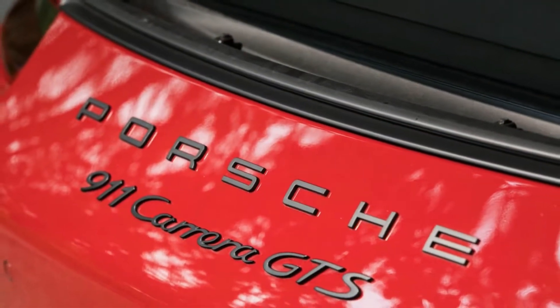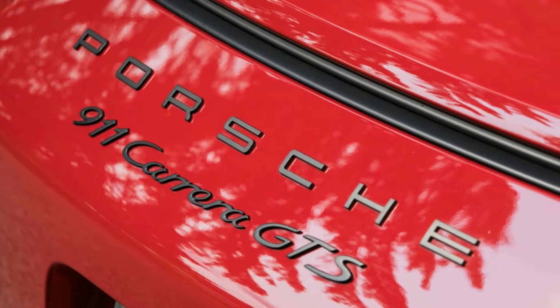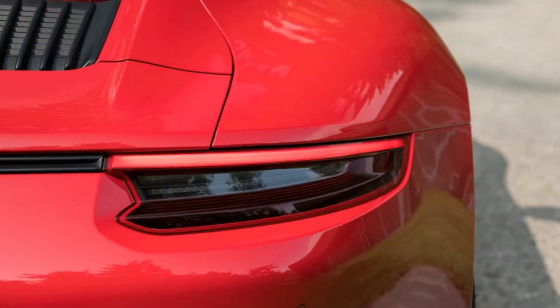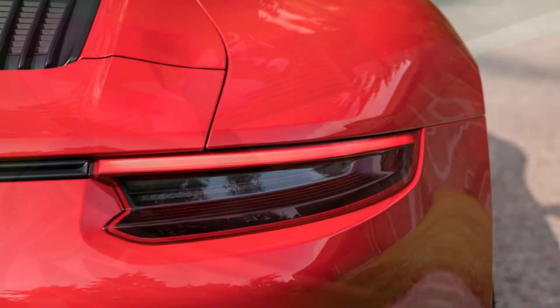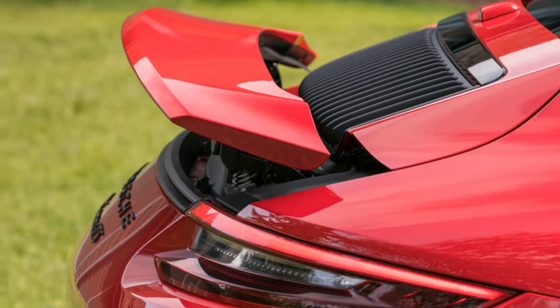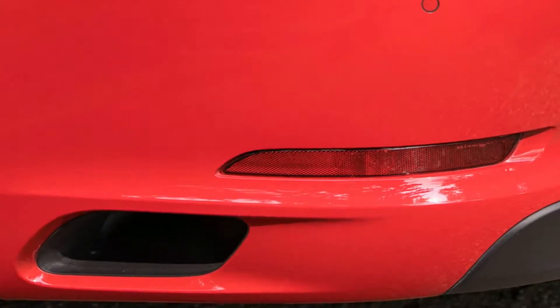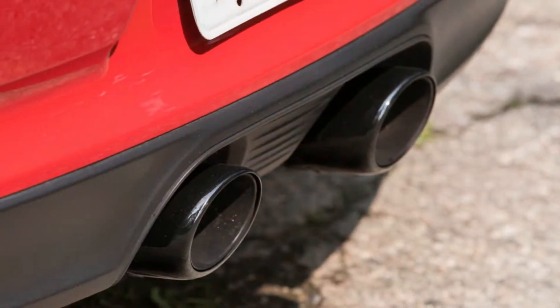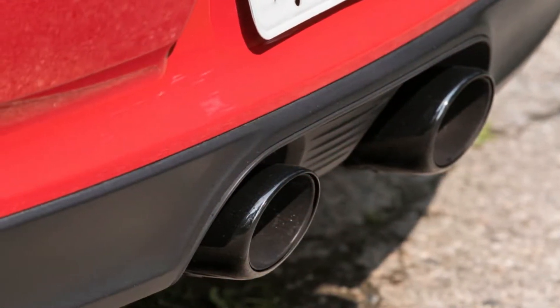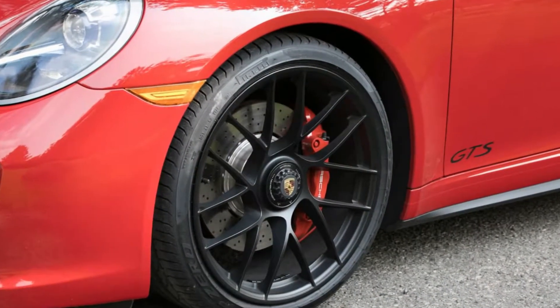The GTS with the dual-clutch PDK automatic blurs to 60 mph in 3.0 seconds flat. Still, speed comes in great gobs, the digital speedometer adding numbers in clumps of 3, 5, 7 mph. The sound from the sport exhaust strapped to the 3.0 liter is all fury, and the sensations you feel are akin to what we imagine being strapped to one of those astronaut training centrifuges while being shot out of a howitzer might be like.